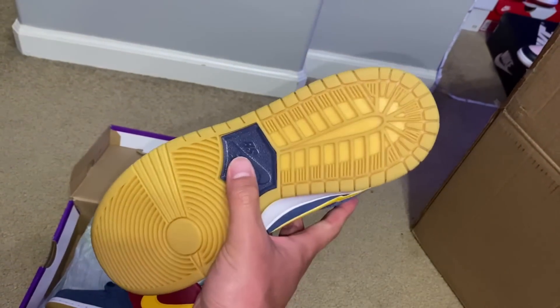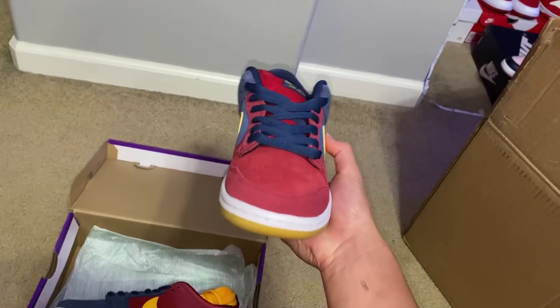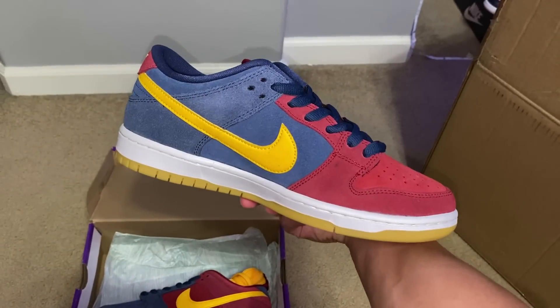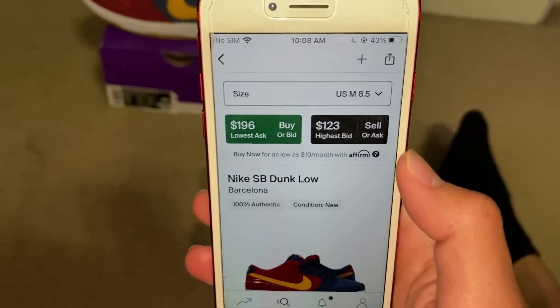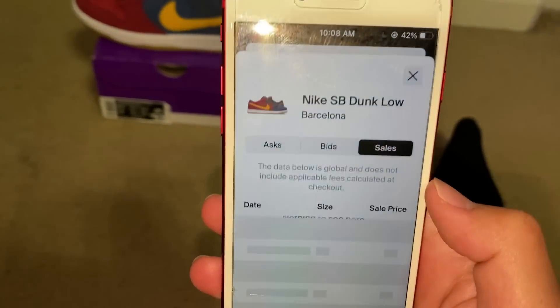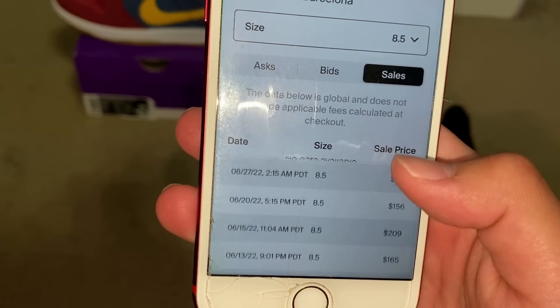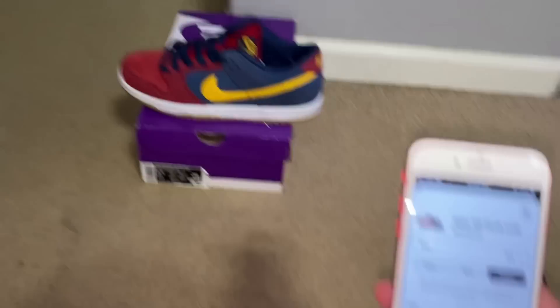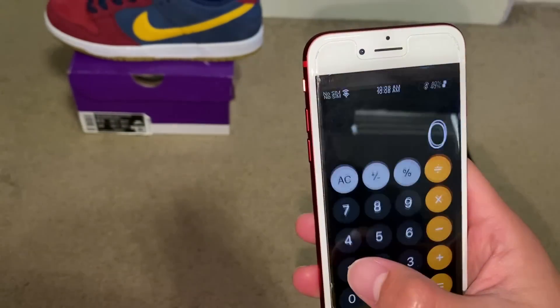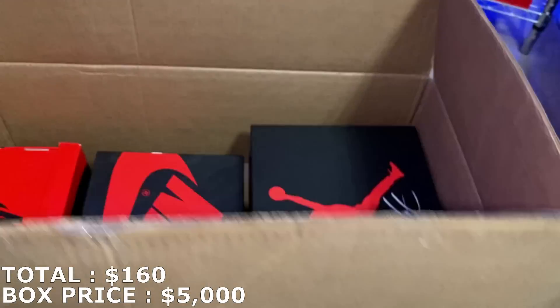I got a pair of these in the past — I think I actually might have sold them this same size. First shoe, guys. I believe these are going for somewhere around the $180 range, but the Barcelona dunks have a big difference between ask and bid. Last sale was only like $160-ish; more of the recent sales are around $162, last five sales were $160 or under. So I'm going to mark it at $160 for this shoe.